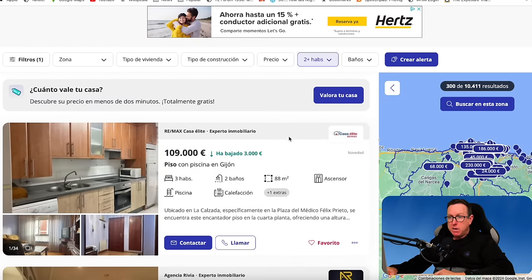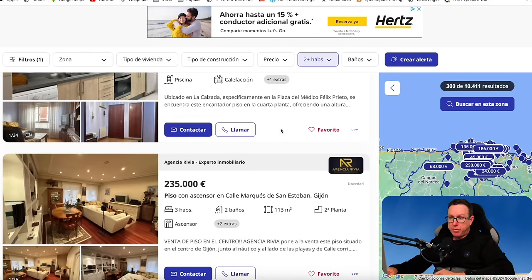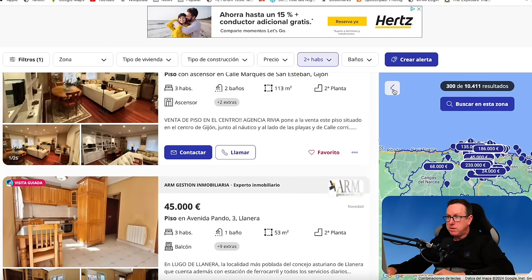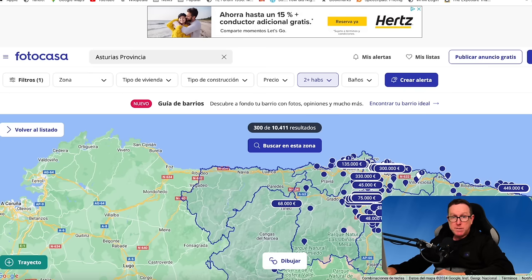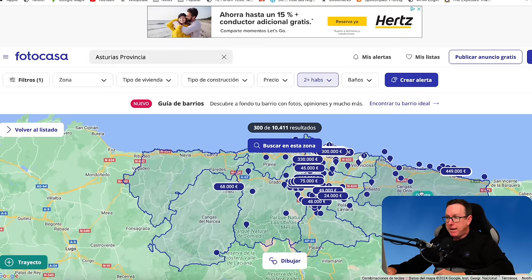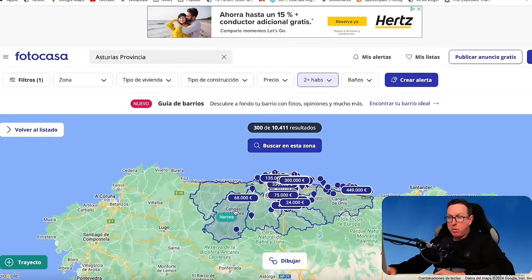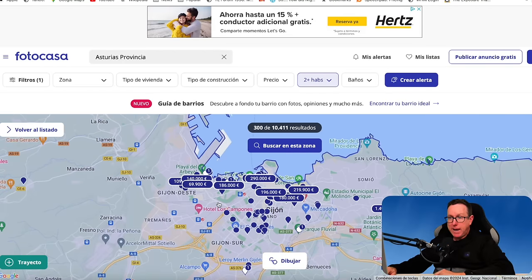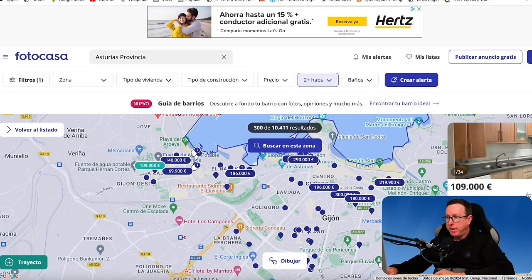We've also got €109,000 in Gijón — a big city in Asturias — reduced by €3,000, €235,000 also in Gijón, and €45,000 in a place called Llaneda, which I imagine is a village. Looking at the map, you've got the western part of Asturias bordering Galicia and the eastern part bordering Cantabria. Let's have a look at the €109,000 property in Gijón and click on it.